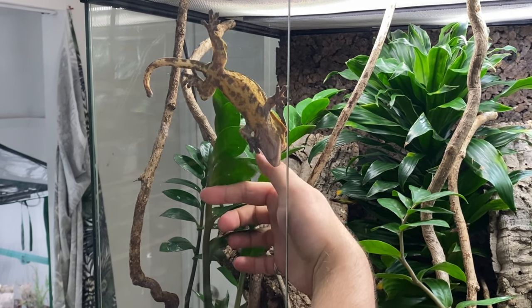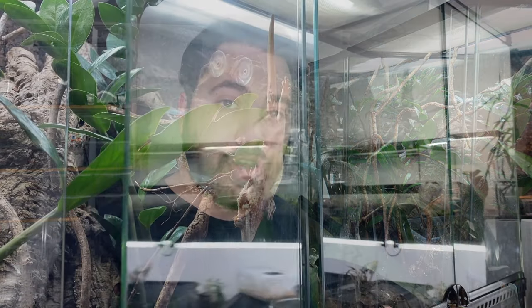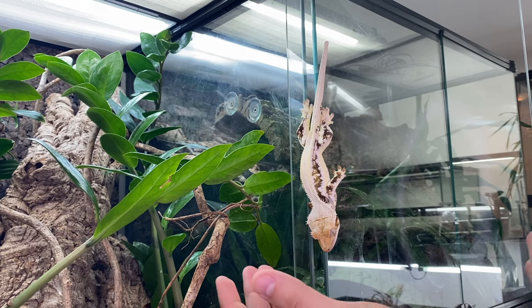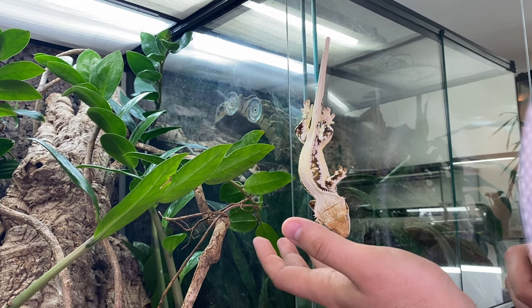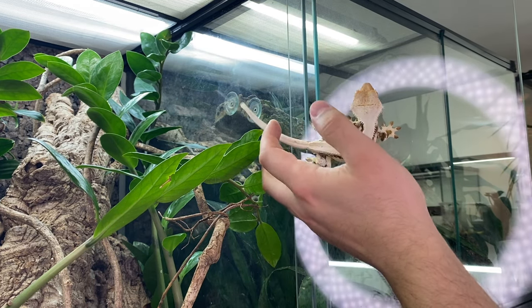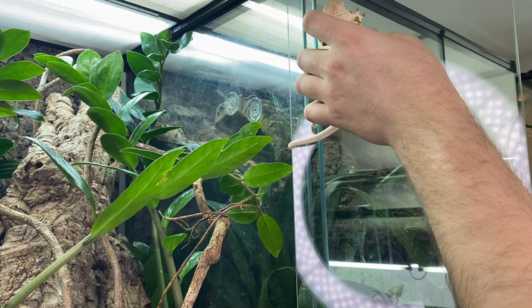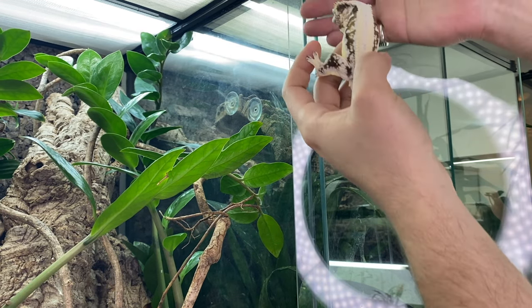Make it aware that you are coming into its home — not by clapping your hands and calling its name loudly, but by moving into the enclosure calmly. You want to gently coax the lizard to let it know that yes, you're there, everything's going to be fine, and then gently scoop it up.